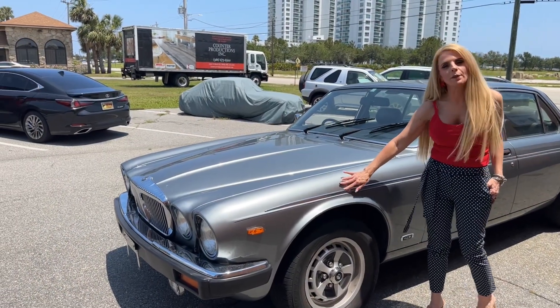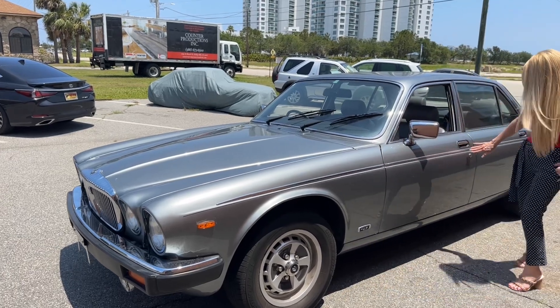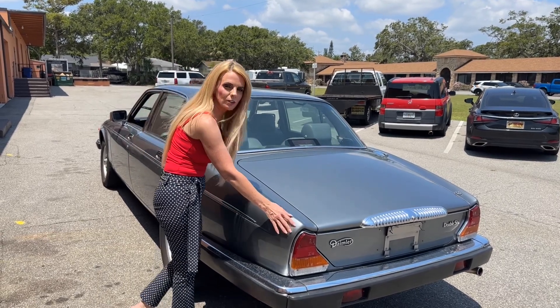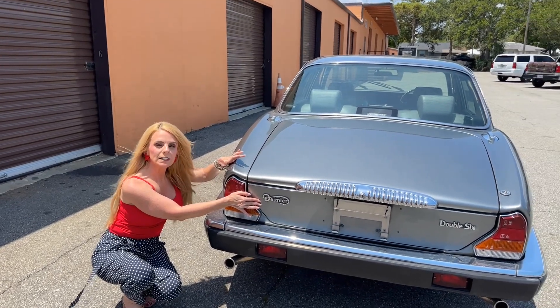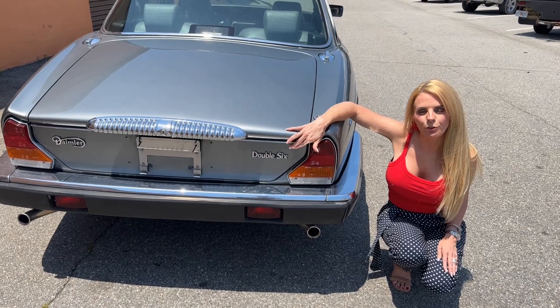It has a chrome pinstripe that leads to the back. And speaking of the back, this is known as the dovetail styled sedan. Daimler is particularly the brand that's used by Royalty, and Double Six is a play on the word V12.